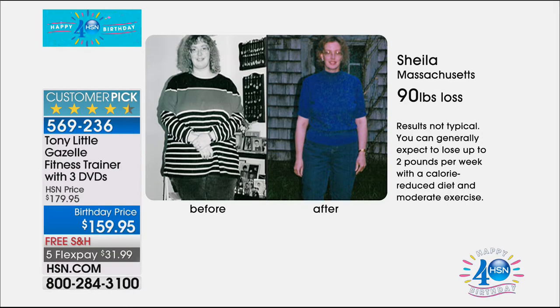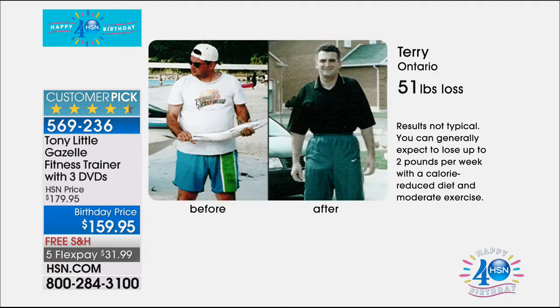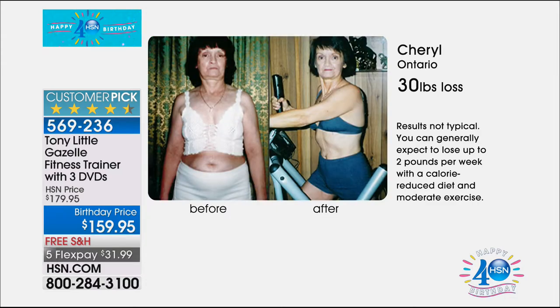Here are some success stories. Sheila from Massachusetts lost 90 pounds on the Gazelle in the privacy of her own home, eating right and having fun. She kept it for 10 years. Next, Terry from Ontario lost 51 pounds and whittled away that middle section. This shows you that it's total body weight loss that does it — your body will lose weight naturally when you get in shape. That's a real before and after.